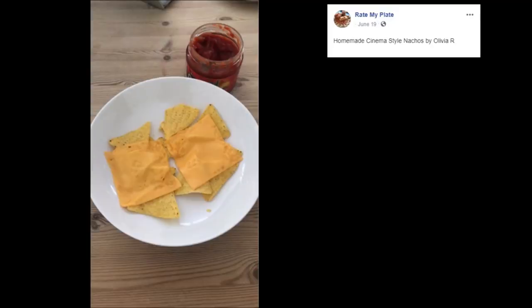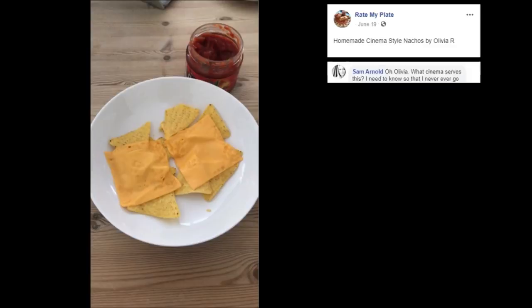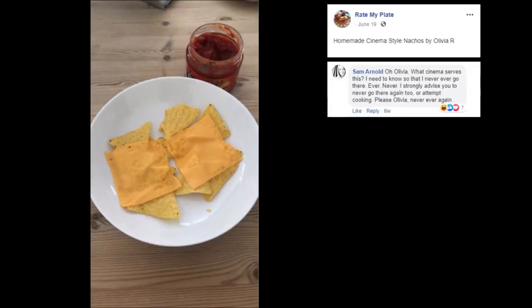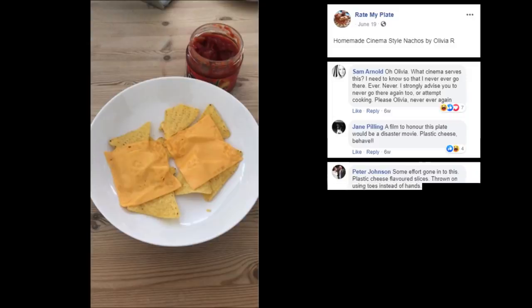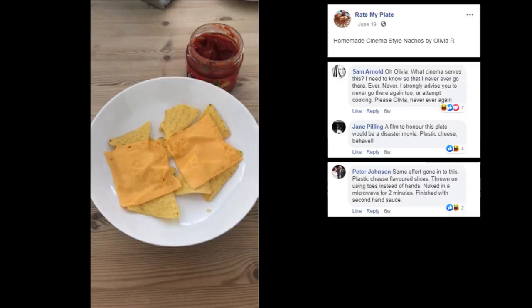Homemade Cinema Style Nachos by Olivia R. That's just sad. Oh Olivia, what cinema serves this? I need to know so that I never go there ever. I strongly advise you to never go there again, or attempt cooking — please Olivia, never ever again. A film to honor this plate would be a disaster movie. Plastic cheese, behave. Some effort gone into this — plastic cheese flavor slices thrown on using toes instead of hands, nuked in a microwave for two minutes, finished with second-hand sauce. No Peter, just not. But lowkey, that's an accurate description.